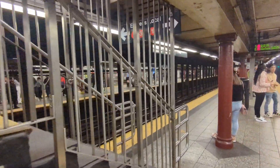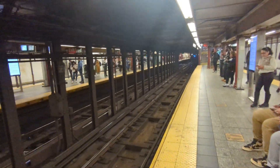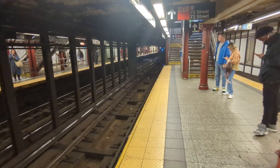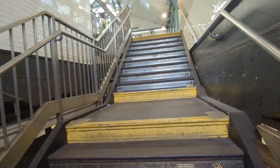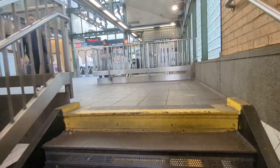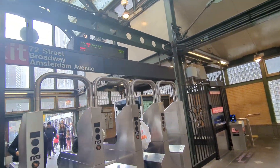We have a downtown train on the other platform that's a local. And what is kind of nice about this station is the head house at the top. We're going to take these stairs. They've done a little work here because these staircases on this end of the platform are fairly wide. The other ones are really like just cellar stairs. So this is the head house — it's pretty nice. Take a view of it from outside.